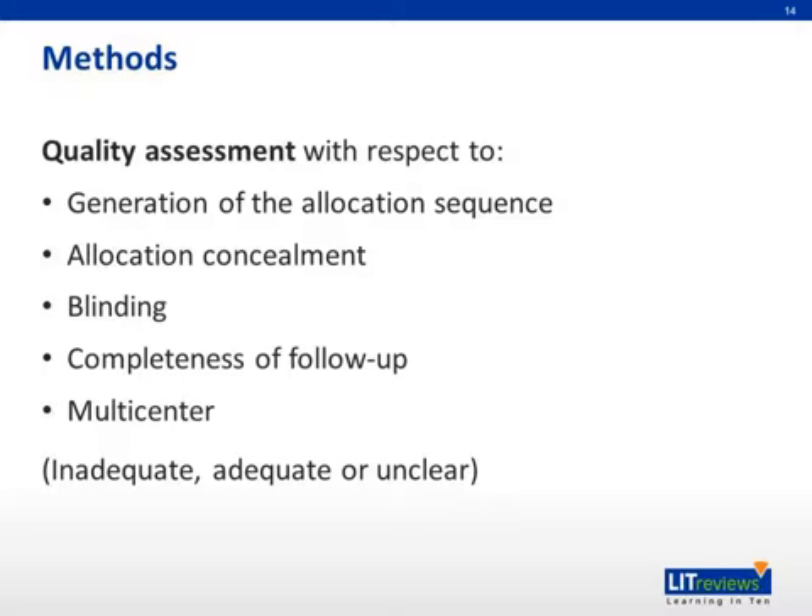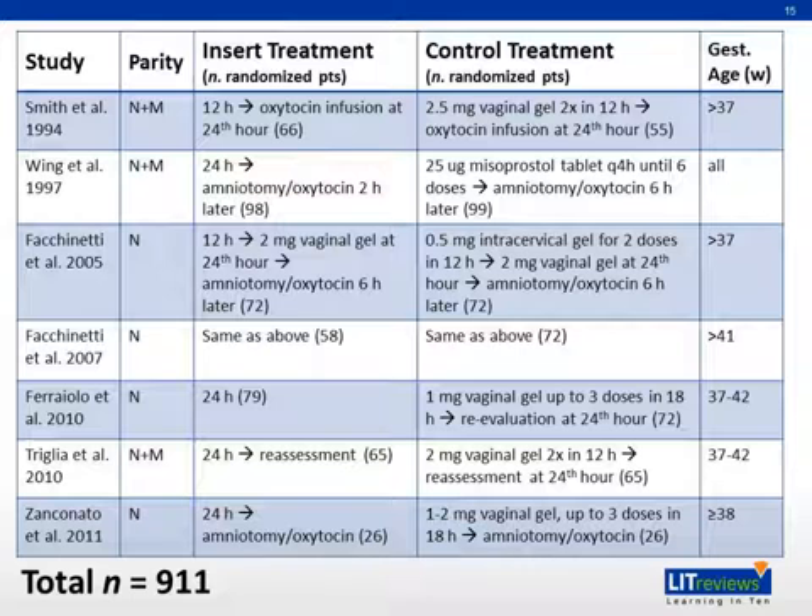A quality assessment was carried out on all randomized controlled trials included, with each study graded as inadequate, adequate, or unclear for each criteria. In all, seven randomized controlled trials were chosen for inclusion, with a total sample size of 911 women. Three out of seven studies had data for both nulliparous and multiparous women, while the other four only had data for nulliparous women. The insert treatment was either 12 or 24 hours of sustained-release PGE2 followed by various interventions. The control treatment was highly varied, with many different regimens of repeated prostaglandin administration — either dinoprostone or misoprostol.